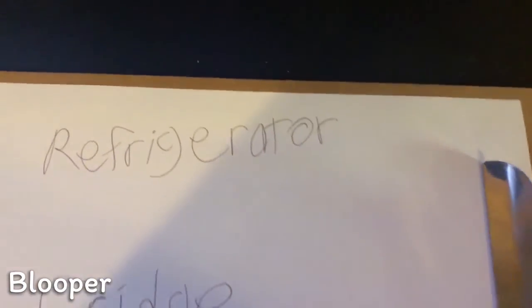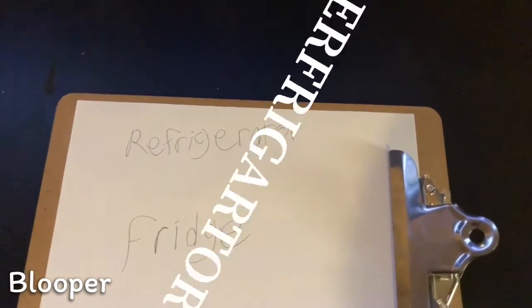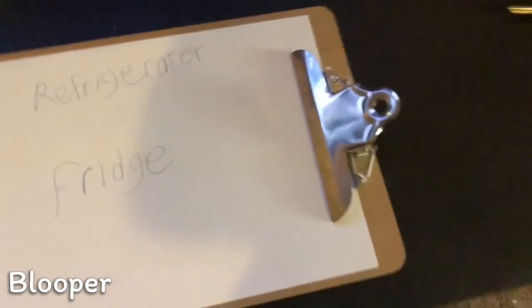I can't read. E-R-F... Erfrigerator. Oh.